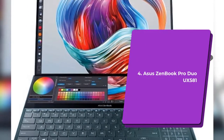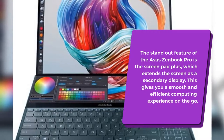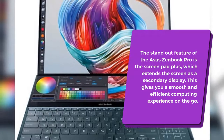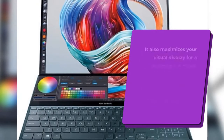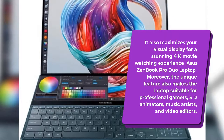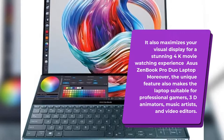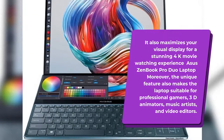Number 4: Asus ZenBook Pro Duo UX581. The standout feature of the Asus ZenBook Pro is the ScreenPad Plus, which extends the screen as a secondary display. This gives you a smooth and efficient computing experience on the go and maximizes your visual display for a stunning 4K movie-watching experience. The unique feature also makes the laptop suitable for professional gamers, 3D animators, music artists, and video editors.